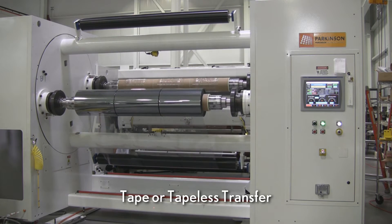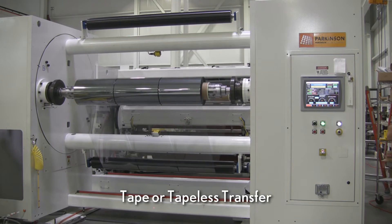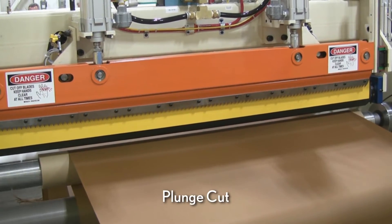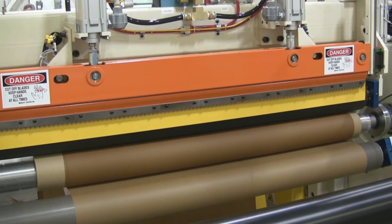Parkinson offers turret winders in either tape or tapeless transfer designs determined by the application. Automatic roll changes are accomplished with a variety of cut system options including plunge cut for light to moderate gauge materials.